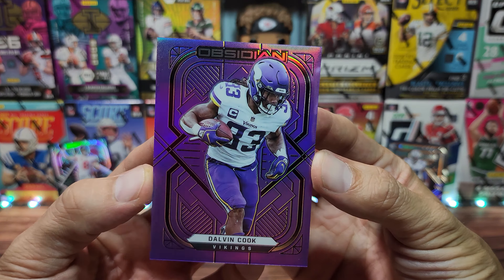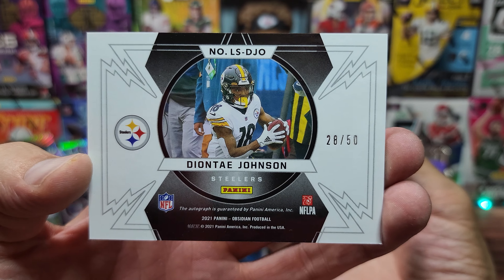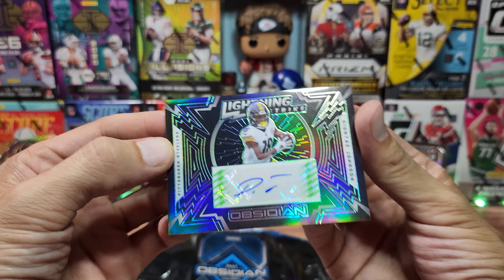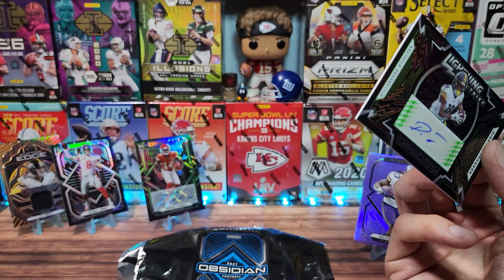Next up, Deontay Johnson for the Pittsburgh Steelers — a veteran auto, not a guy that I would have been looking for necessarily, and that is numbered out of 50. My first off-the-line box is definitely not as good as my standard box last year so far.